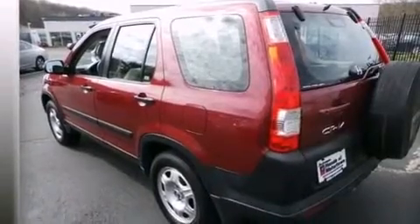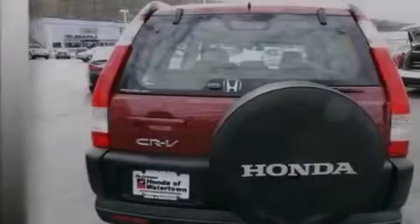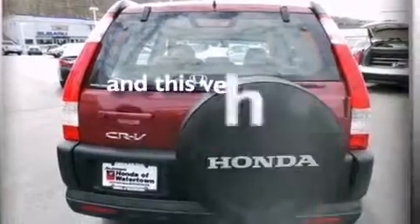A pass-through rear seat, full-power accessories, a keyless entry system, and this vehicle has less than 69,000 miles.